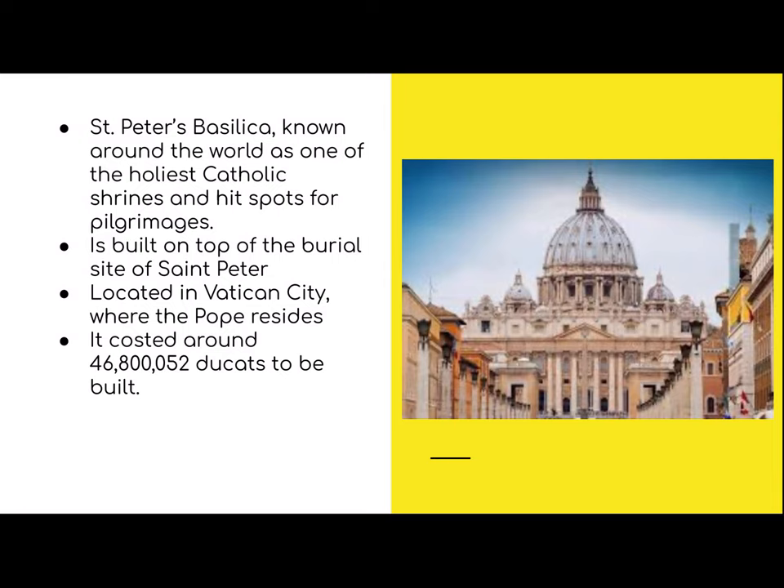It is also built on top of the burial site of St. Peter, and since it's built on top of St. Peter's tomb, it is considered to be built on top of the rock — hence Peter being the rock of the church. It is located in Vatican City, where the Pope also resides, and it cost around $46,852 ducats to build, which is a lot of money.